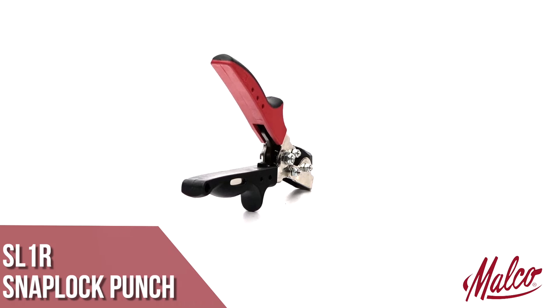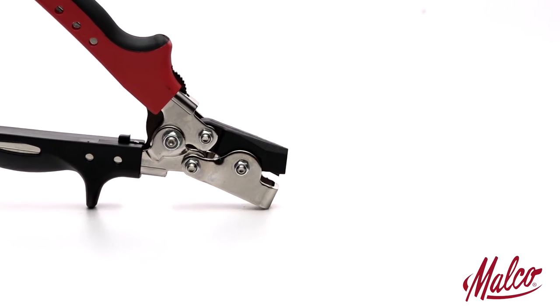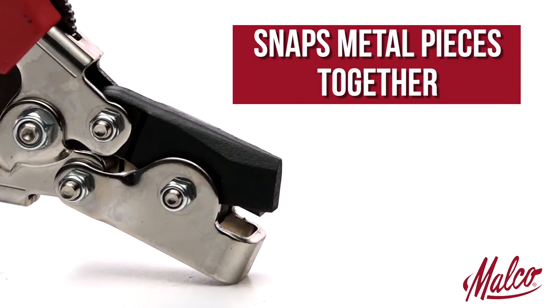You can easily fabricate rectangular duct with our SL1R sheet metal snap lock punch. It raises a louvered shaped projection on metal edges for locking into a rolled edge of sheet or piece to be joined, so metal pieces snap together and are fastened securely.